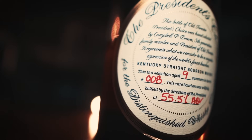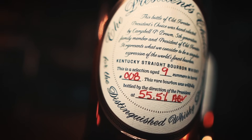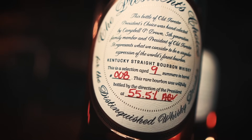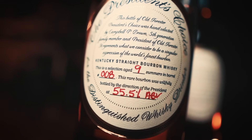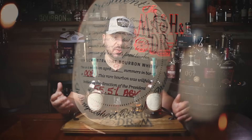Let's try the Nine Summers one. This is the Old Forester profile I want — heavy vanilla, chocolate, cherry, tons of spice. That 18% rye mash bill really comes through. I'm glad I rolled the dice on this because this is the profile that I wanted from Old Forester. I feel like the profile now is not as dark as it used to be.